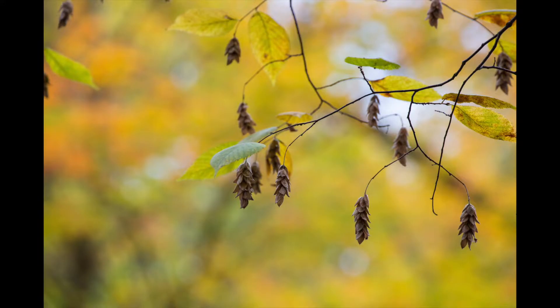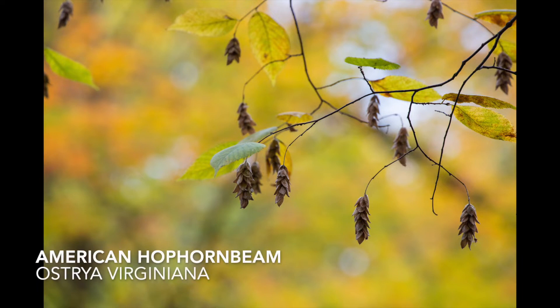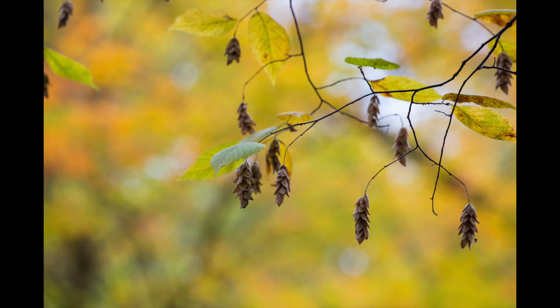Nature shots sometimes sell. This is a shot of a hop hornbeam tree — it's a hop hornbeam because its fruit looks like hops that you put in beer. Shot this with a Canon 5D Mark III and the 70-300mm L Canon lens. It's really important when doing something like this to put in both the common name and the scientific name of the plant you're shooting. Unfortunately, this licensed for only a whole $5.02.